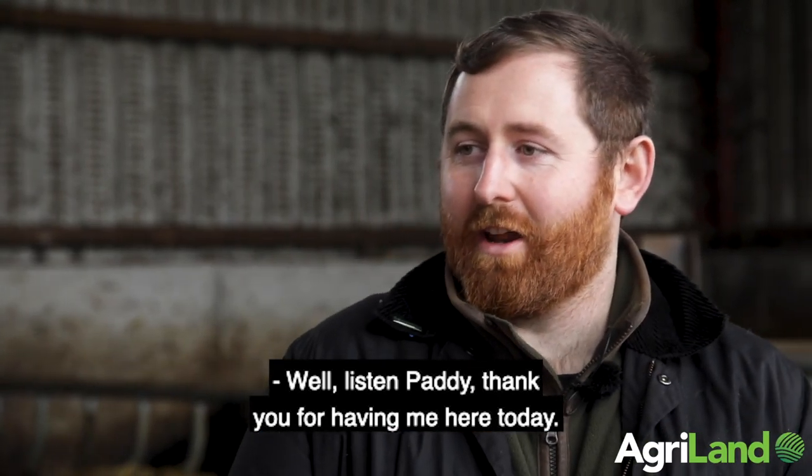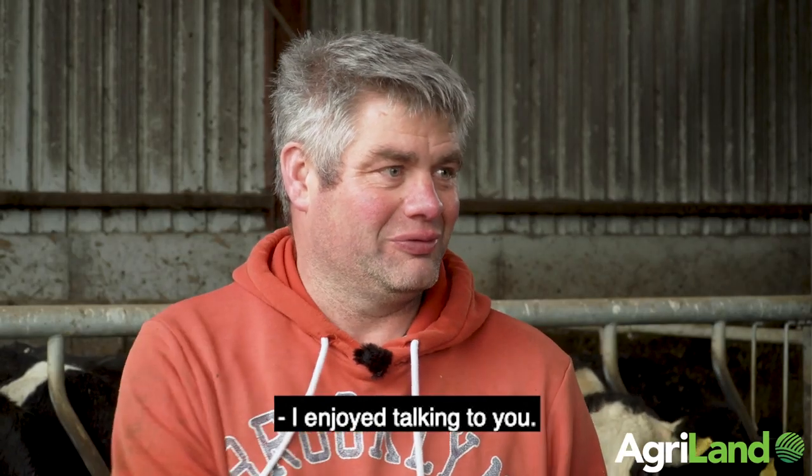Well listen Paddy, thank you for having me here today. You're very welcome — I enjoyed talking to you. Thank you very much. All the best to you.